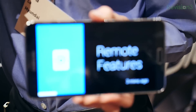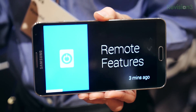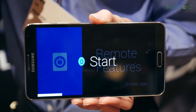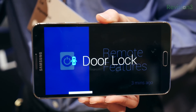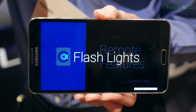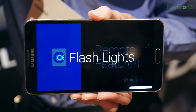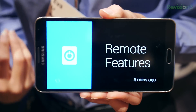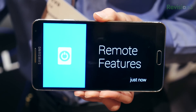So we're going to tap in, and our remote features are front and center. You have access to the remote start, door lock, unlock, horn lights, your flashing lights, and you can actually send a remote start right now. What it will do is send you a notification card of the results.